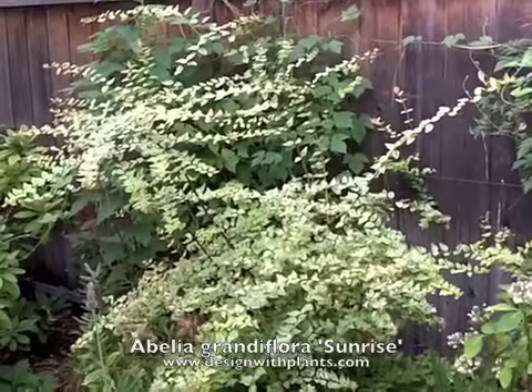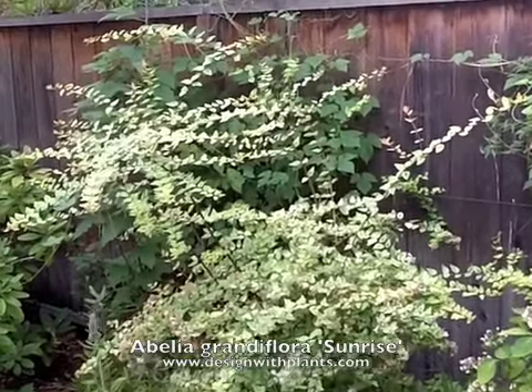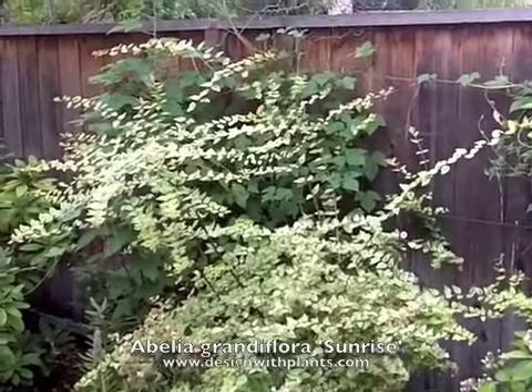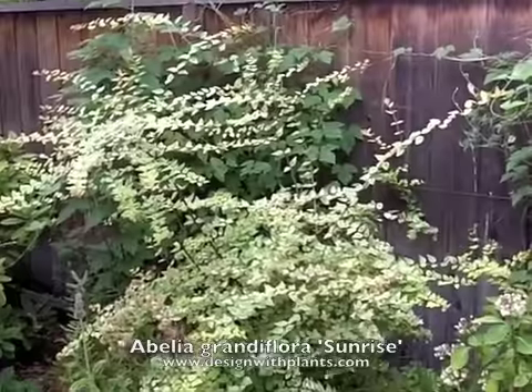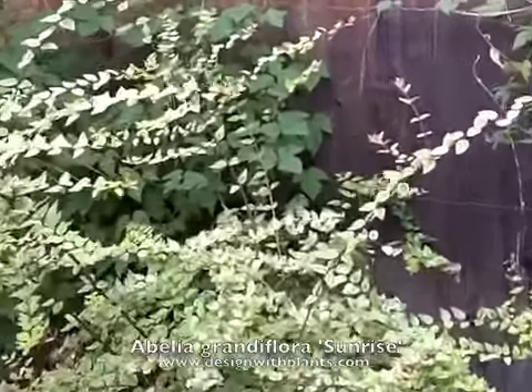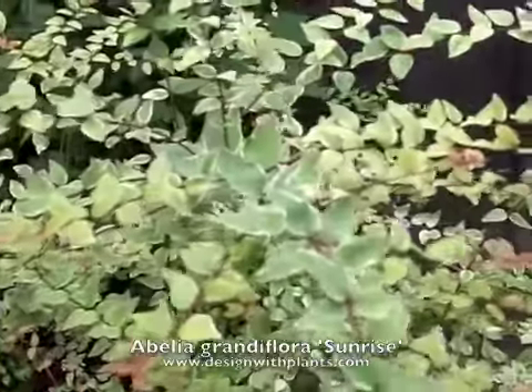If you use it in mass plantings or a commercial situation, they're probably going to ball this up like they do most Abelias, so be aware that a lot of what I like about it will probably be lost in a commercial situation — but you'll still get the interesting foliage and variegation. Here's a close-up of the foliage.